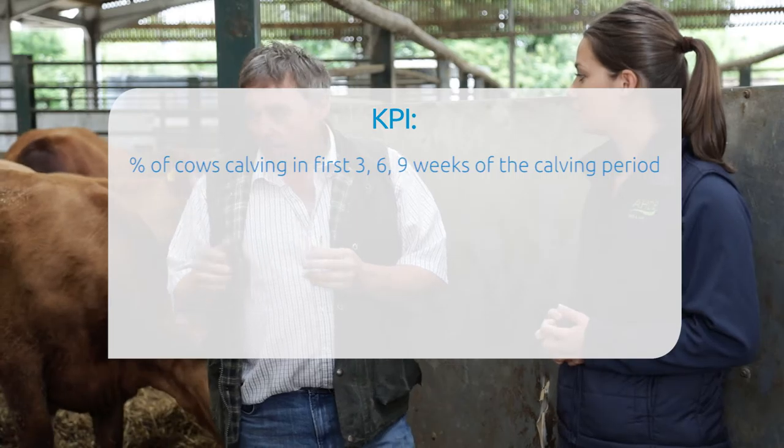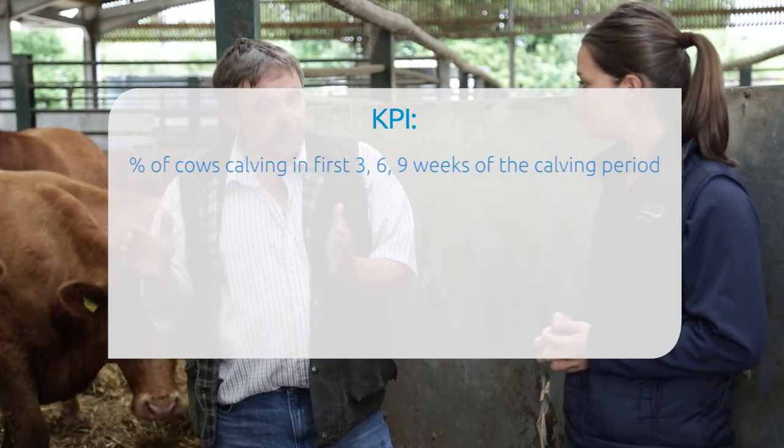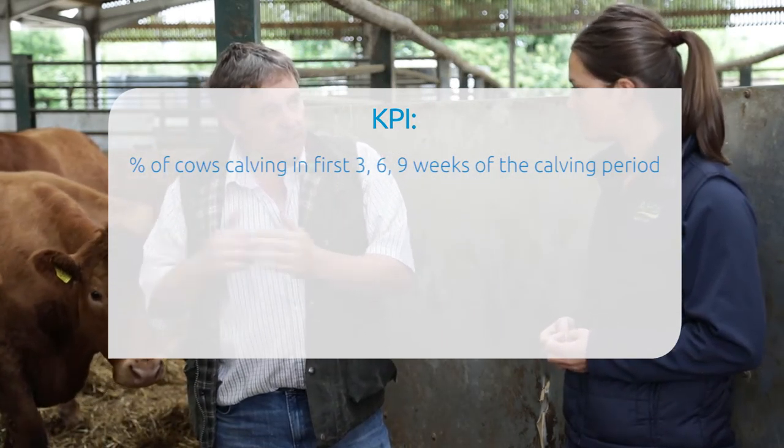The last KPI is the calving period, and we need to get the maximum number of calves born in the first 21 days of the 60-day breeding window.